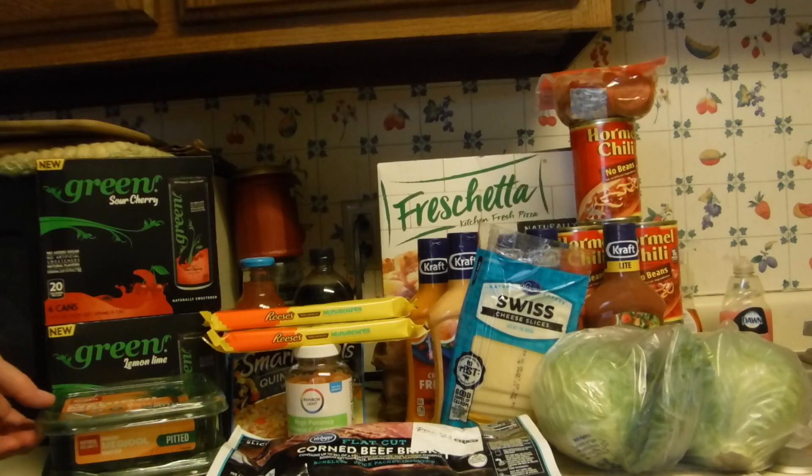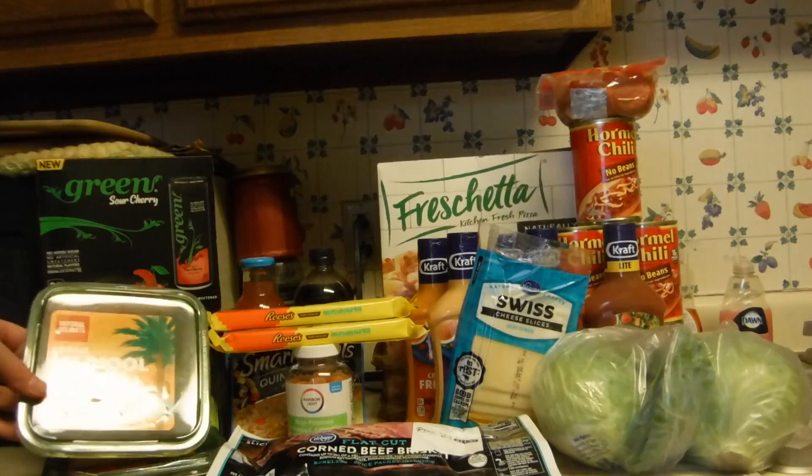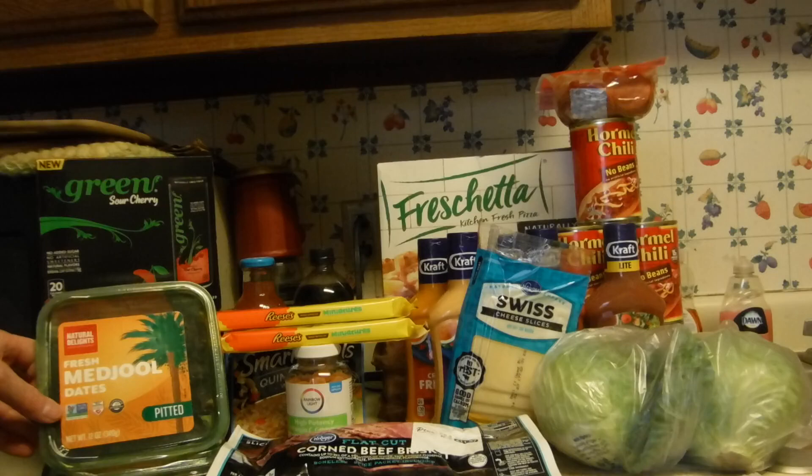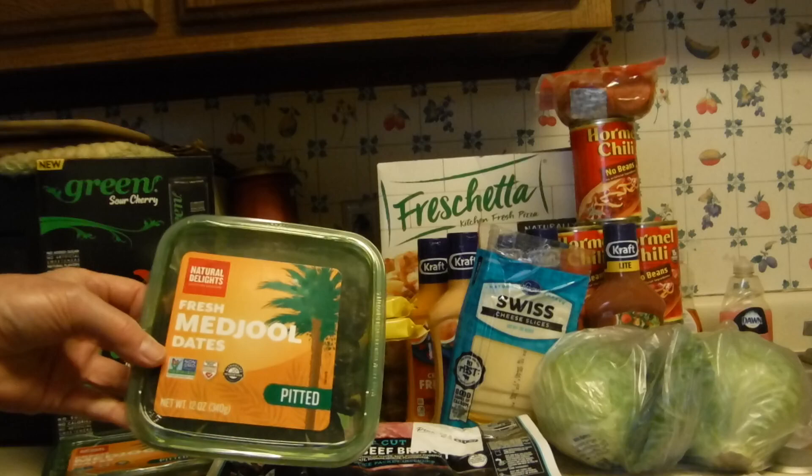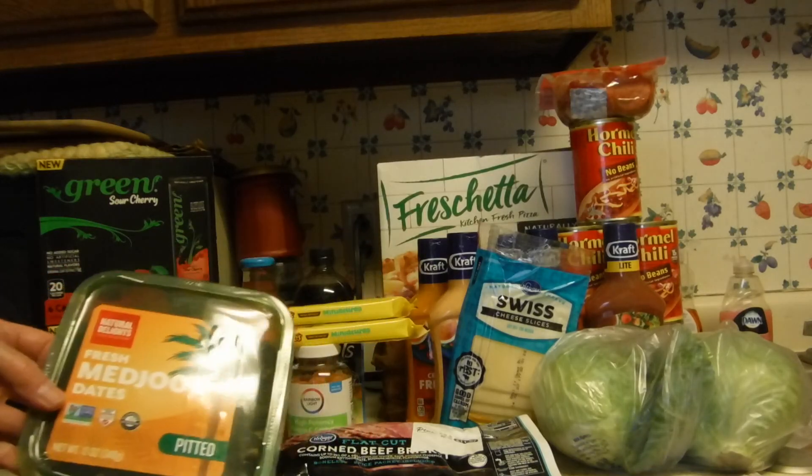The Natural Delights are still on BOGO. They are $5.99 and the digital coupon took $5.99 off. Then there's an Ibotta rebate of $1.50 off each one.